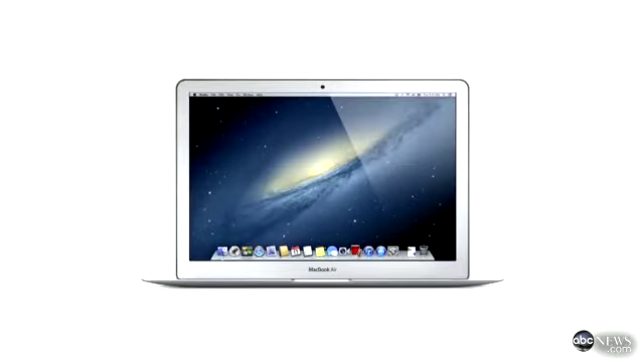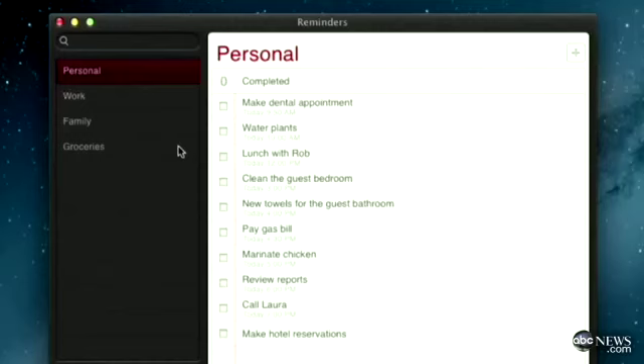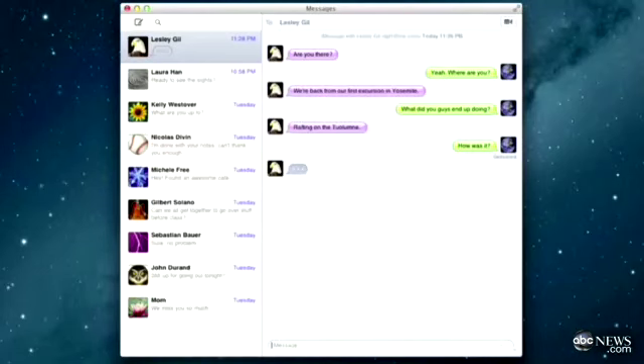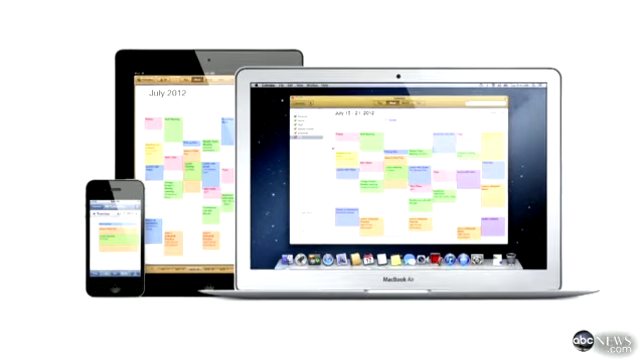There's also more integration with Apple's devices thanks to iCloud. You can log into iCloud as soon as you configure Mountain Lion, and you can easily send your documents, notes, reminders, and photos to iCloud and access them on your iPad, iPhone, or Mac laptop.